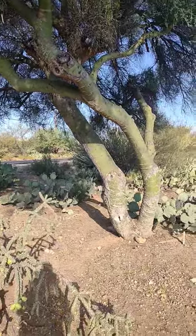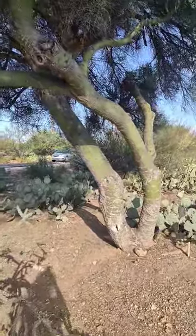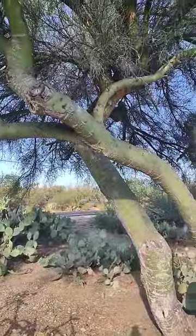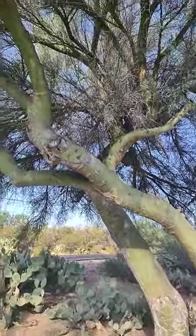Hey guys, good morning. I just found — I can't believe this tree. This is the Palo Verde tree. Look at the trunk. Look at the thickness of that trunk. Would you look at this tree?